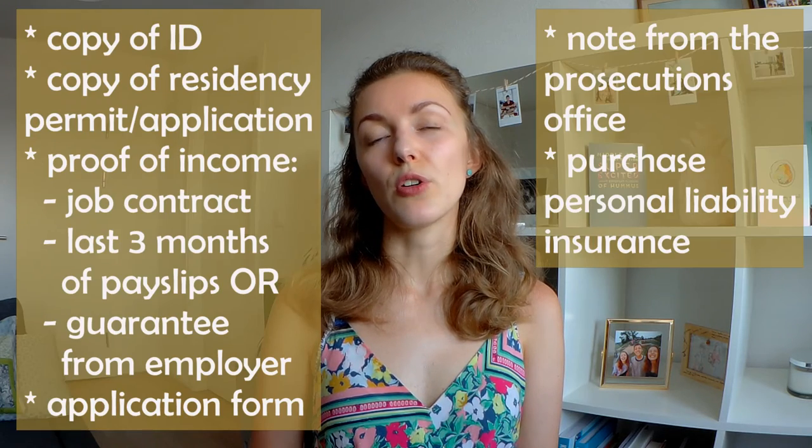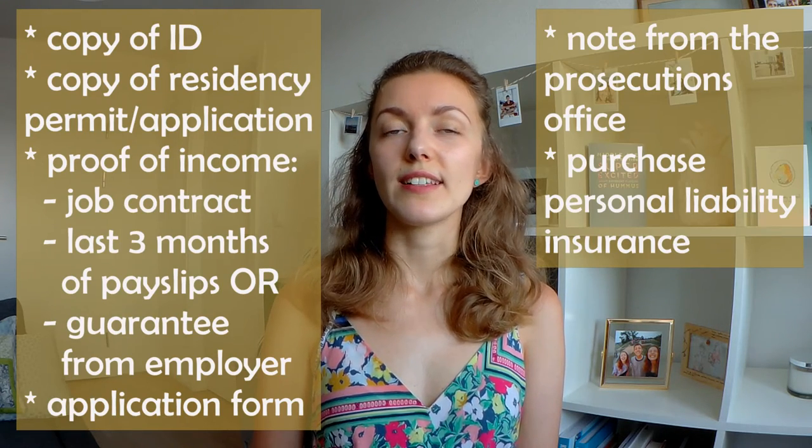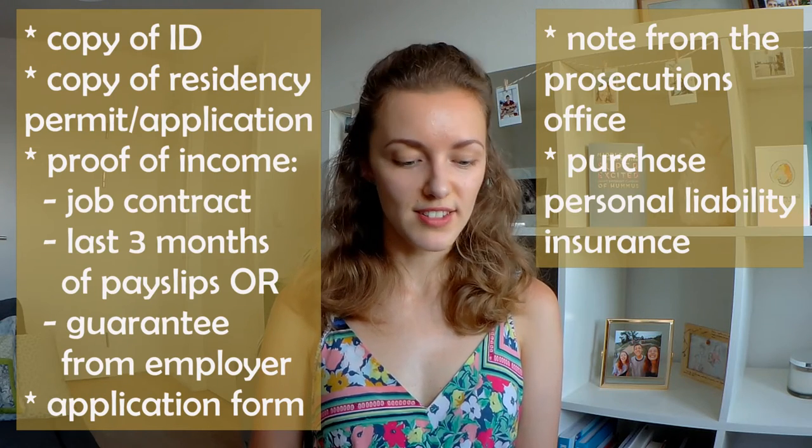I've also heard that sometimes the letting agency may ask you to provide the equivalent document from the previous place where you used to live, which might be a bit more complicated. The last thing you'll probably be asked to provide for your rental application in Switzerland is confirmation that you have purchased liability insurance — in French it's called Assurance RC. This insurance basically covers you against any accidental damage to the rented property or anything around you. We had to purchase that even just to make an application, and for us it was something like 140 francs for a year, so it wasn't too bad.